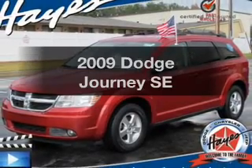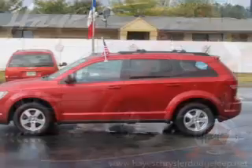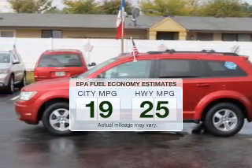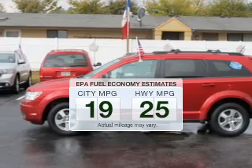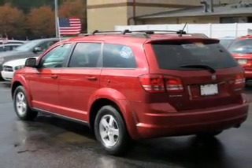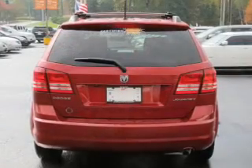Introducing the 2009 Dodge Journey — everything you need under one roof with this great vehicle. Low emissions and good fuel economy offered in this vehicle are important to you and to the environment. The powertrain includes front-wheel drive with an efficient four-cylinder engine driven by an automatic transmission.